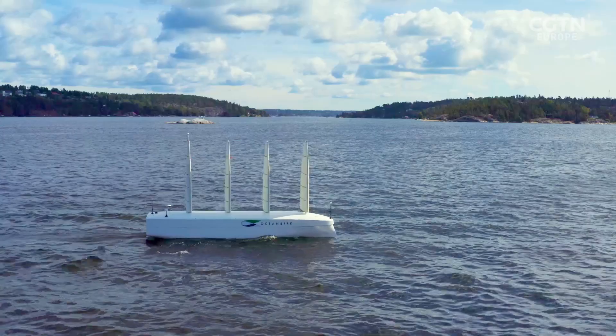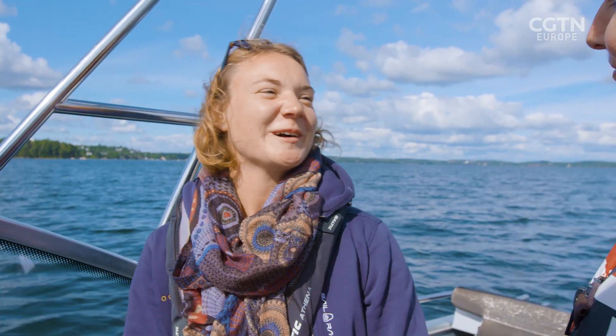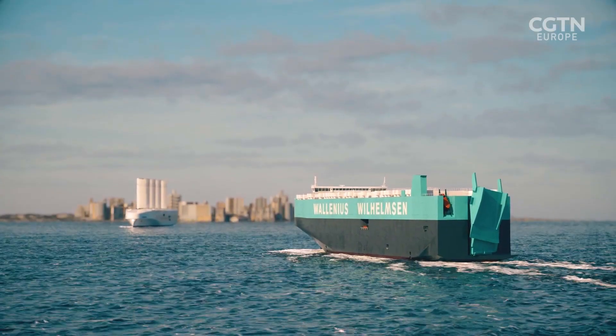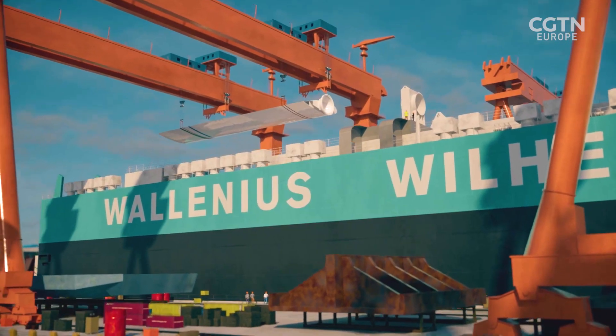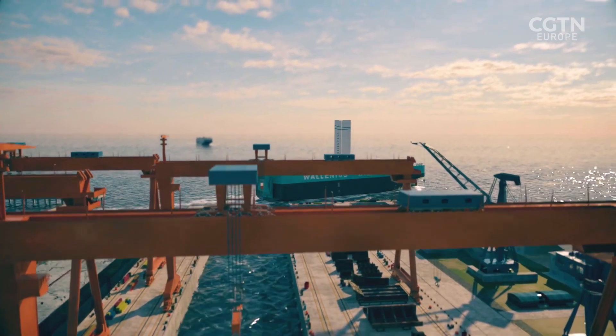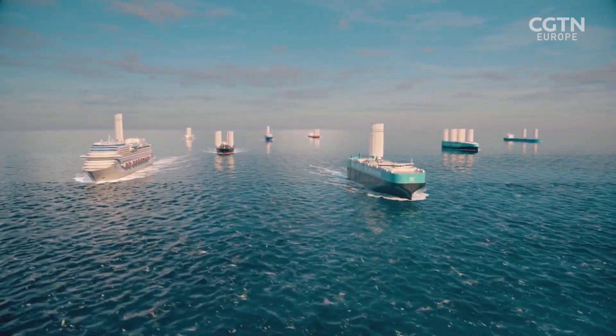This is an exciting project — we are redesigning the way of propulsion, and indeed that's a really cool thing to do. Oceanbird wants to retrofit its wing sails on all kinds of ships: containers, tankers, and possibly cruise ships.